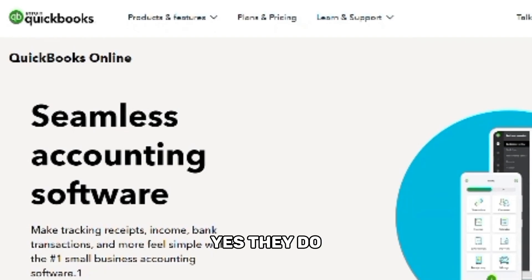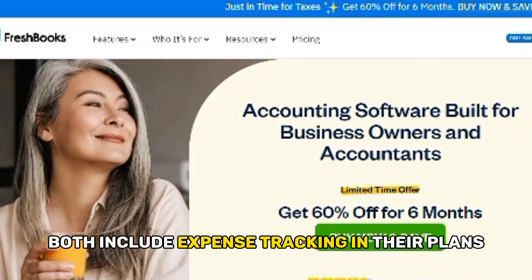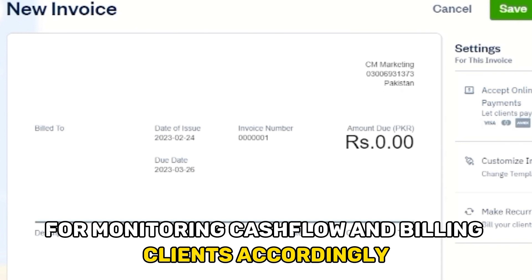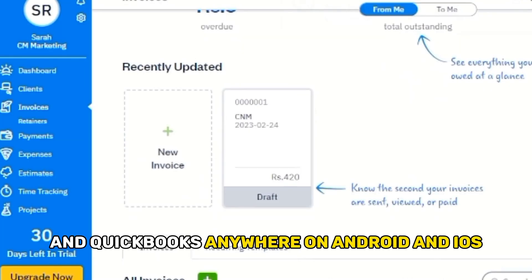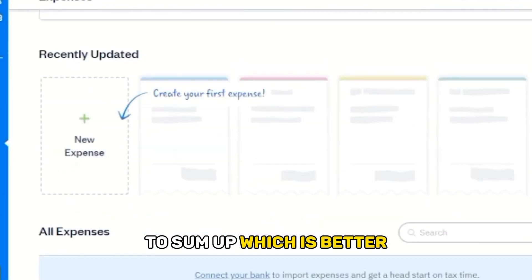But do they have any similarities? Yes, they do. FreshBooks and QuickBooks both include expense tracking in their plans for monitoring cash flow and billing clients accordingly. All plans also allow you to access FreshBooks and QuickBooks anywhere on Android and iOS.